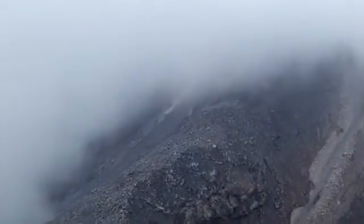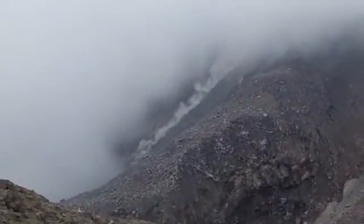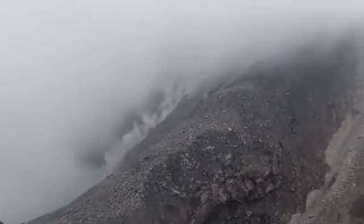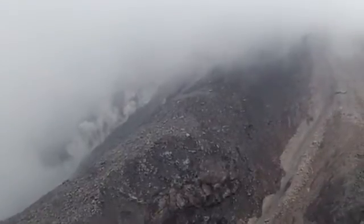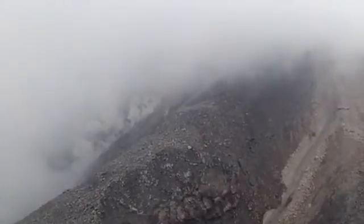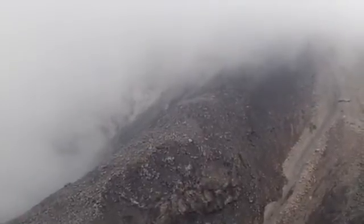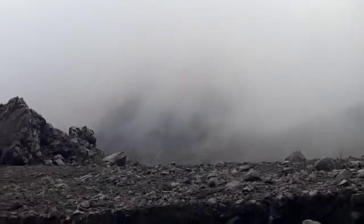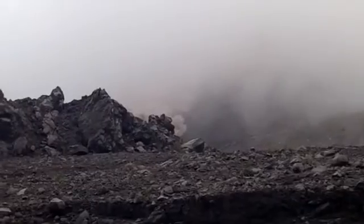Oh, there's a big one. Look at that one. Wow. The whole slope's still in motion. Pyroclastic flow. I'm gonna head out of here.